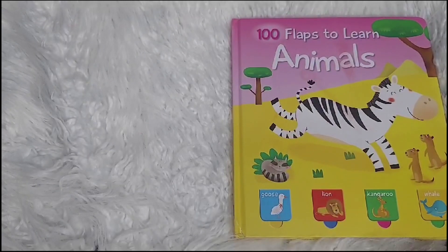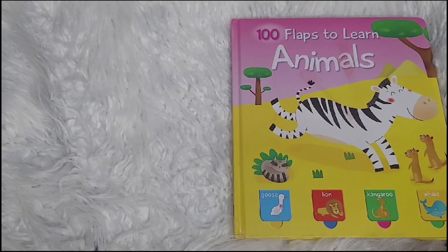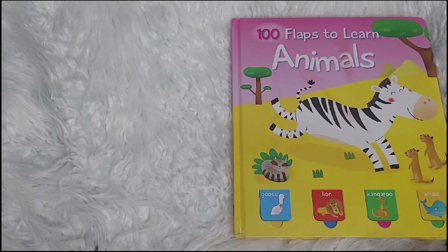Hello, and welcome to Bible Flicks. Today we're reading 100 Flaps to Learn Animals.